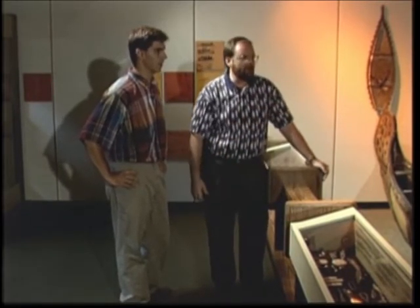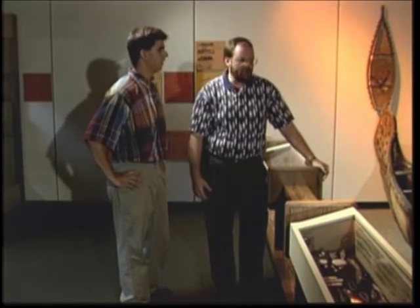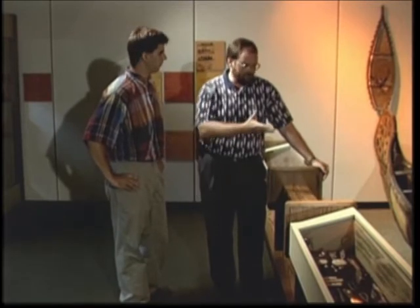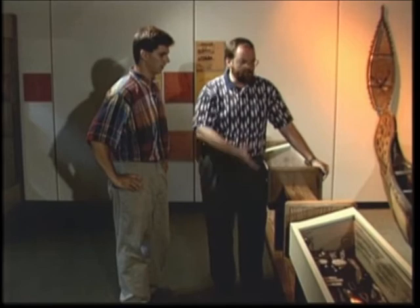The top one is a beechwood dugout canoe, which was popular primarily during the fur trade time. And then below here we have a birch bark canoe, which is about 24 feet long — a very large canoe. And they're both original artifacts in very good condition.